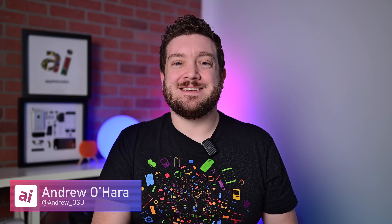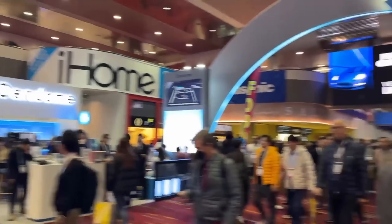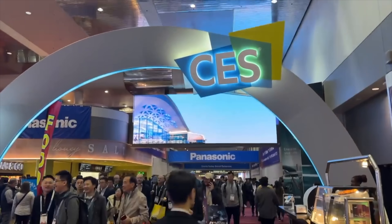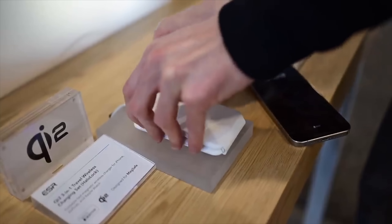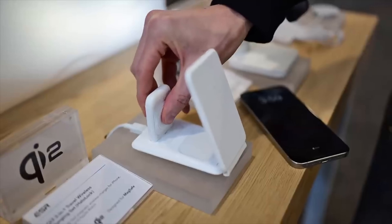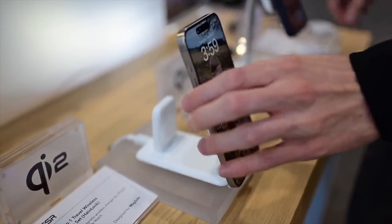Welcome to Apple Insider. It is Andrew here. It was back in January of 2023 that Qi2 was officially announced at CES. But it's only now, in early 2024, that the very first Qi2 chargers are actually becoming available for sale. But what is the difference between a Qi2 charger and a MagSafe charger? That's what I'm going to break down in this video, and I'll help you decide what's better for you — Qi2 or MagSafe.